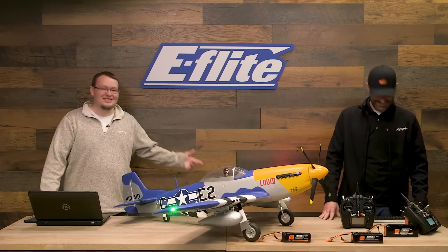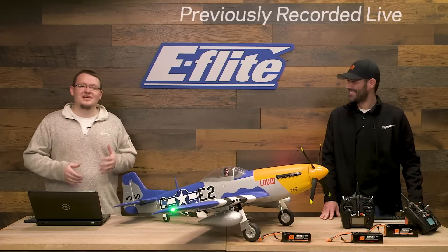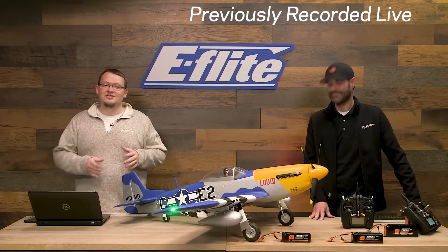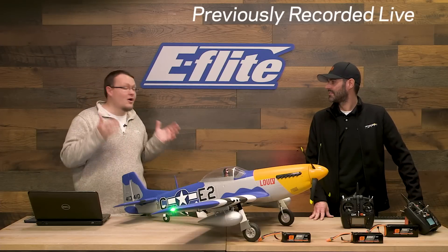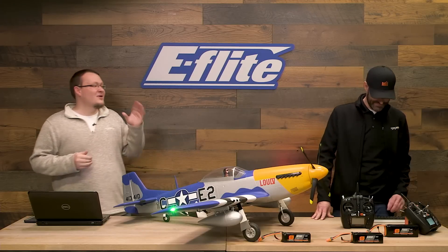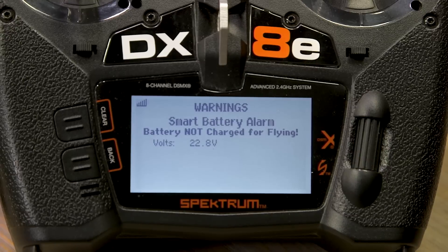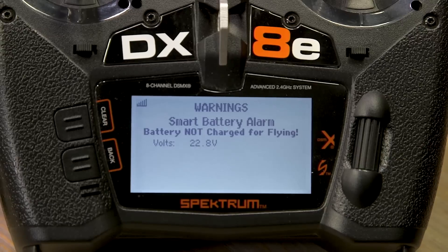Hey guys, Cody Adair here with Jason Mirko. We have the brand new E-Flight P51 Mustang on the table — 1.5 meters — and most importantly, the biggest feature is that we've incorporated our smart technology in this airplane. As you saw at the beginning of this video, we have our low voltage alarm going off because we plugged in a battery that was obviously not ready to go — not ready to go. That's just one of the many cool features in this new airplane.